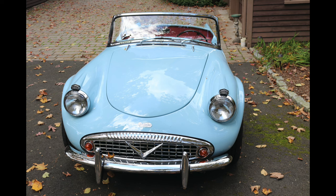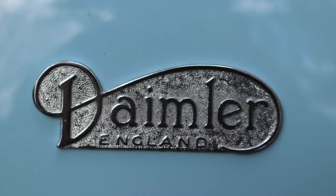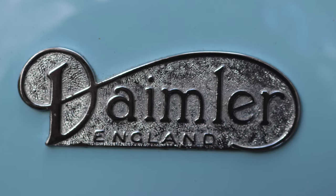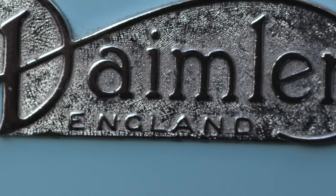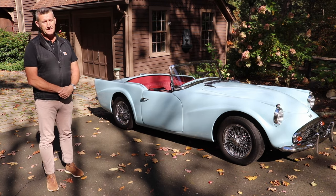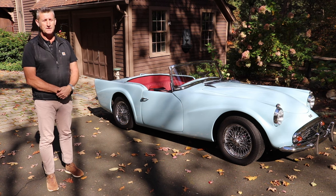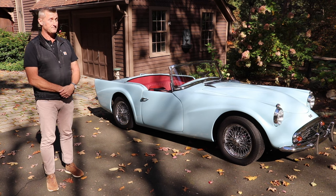Warner's SP250 gets noticed when he takes it to car shows. The brand badge above the grill draws eyeballs, and the word 'England' confuses some folks who think it came from the company that introduced the Mercedes. They zoom in on the front and can see that it's made in England, so the first question is typically, 'I thought it was German,' when they read the Daimler logo — but of course that isn't the case.